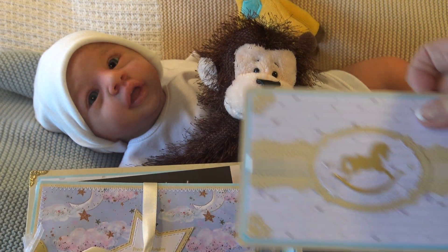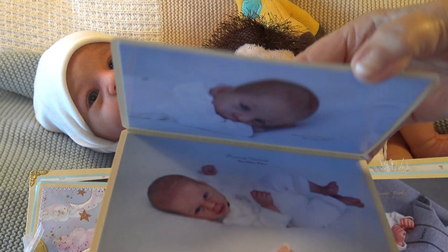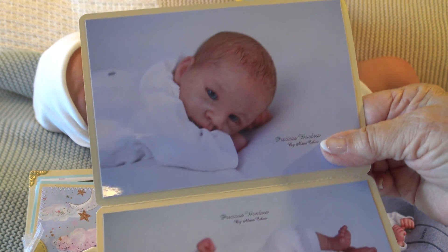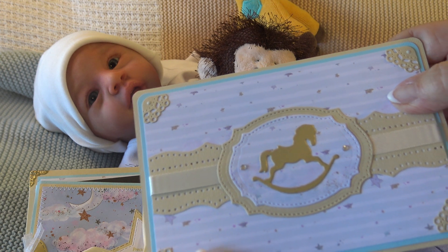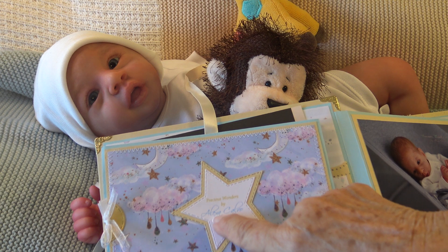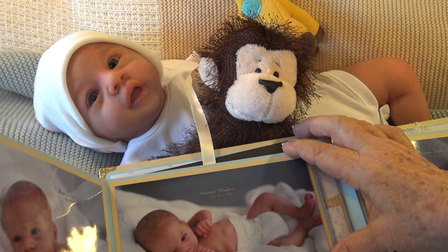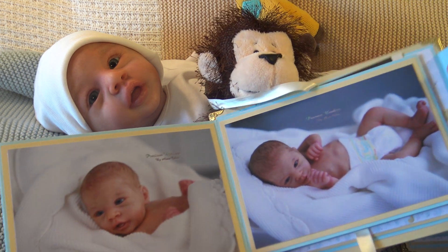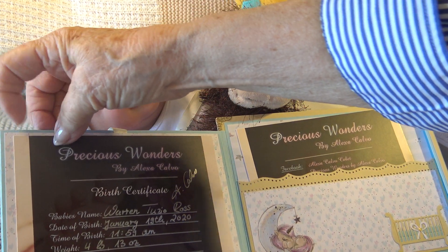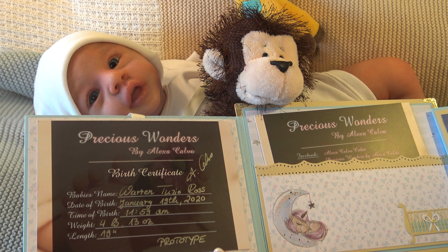There's a separate little picture — look at this, it's all raised. Isn't that pretty? It looks so professional. And here's the baby — it says 'adopt me,' and I said okay! It's so beautiful. On this side there's a star that says 'Precious Wonders by Alexa Calvo,' and another bow. You open it and there are more pictures of the baby. And here's his birth certificate — he's 19 inches long, 4 pounds 13 ounces, and he was born in January of this year.